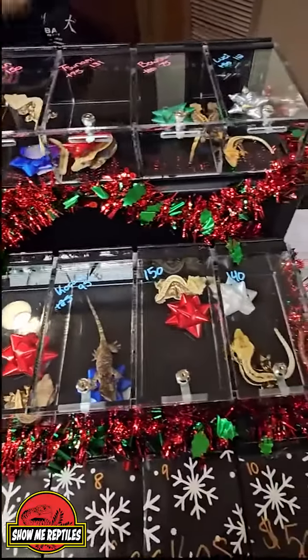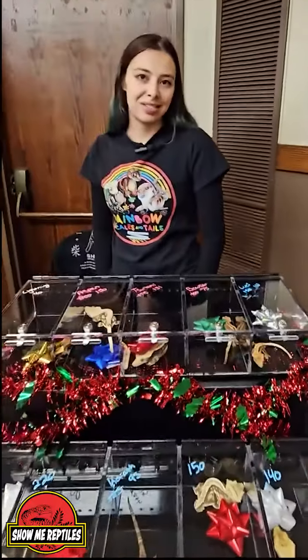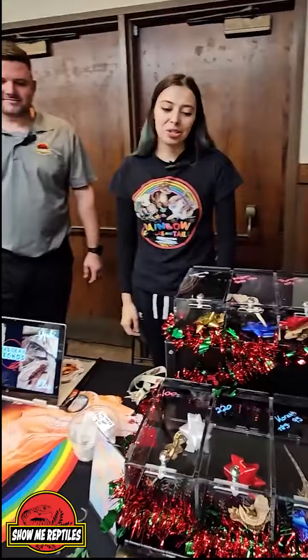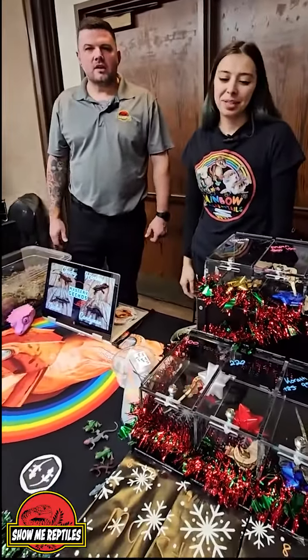The black base is usually what we work with, as well as the Halloweens and the extreme harlequins — who doesn't love extreme harlequins? They're all just so cute.